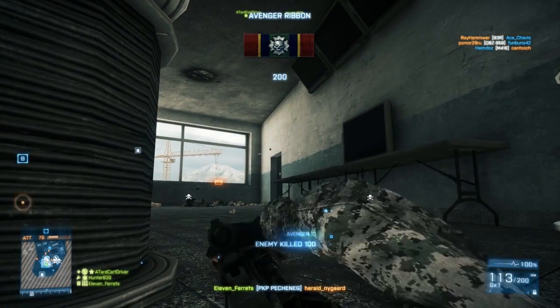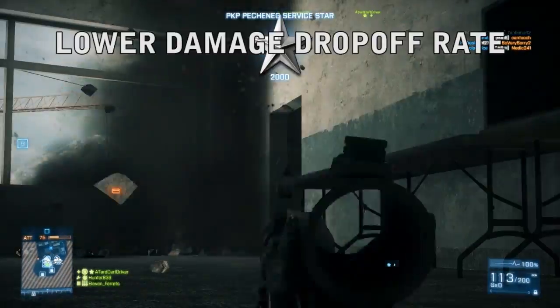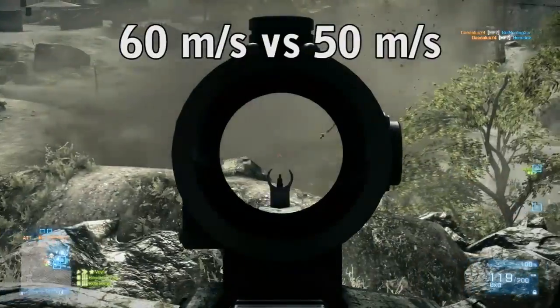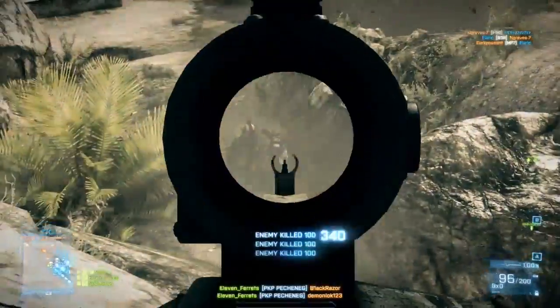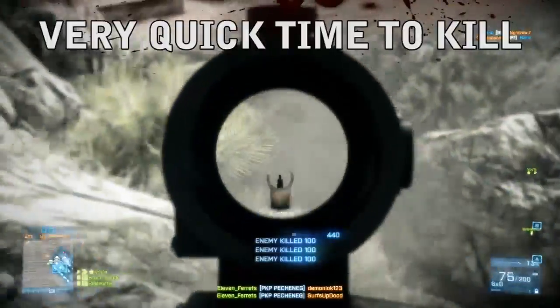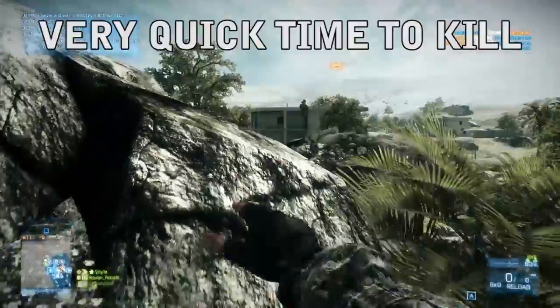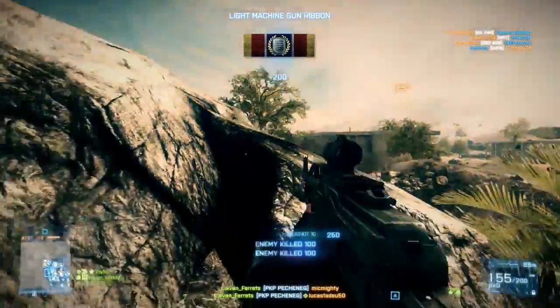But wait! Before you cast aside the PKP like that weird kid at school that smells like cat pee, let it be known that the PKP has a lower damage drop-off rate, reaching its minimum damage at 60 meters instead of the usual 50 meters for most of the other guns. Combine that with its high damage, and that makes the PKP excel in the Time to Kill category, ranking among the quickest killing weapons in the Light Machine Gun category. Looks like that smelly kid had a hidden talent, and it turns out it's slaying commies like a boss.